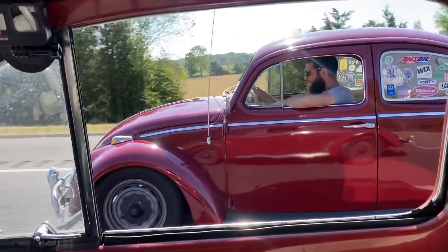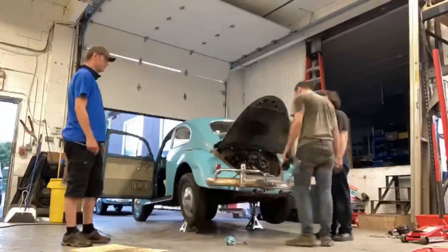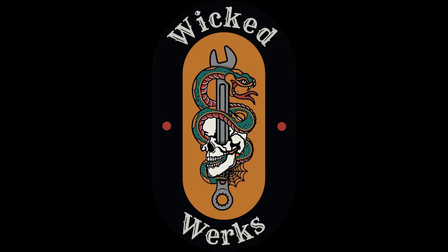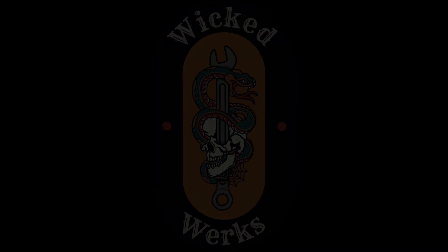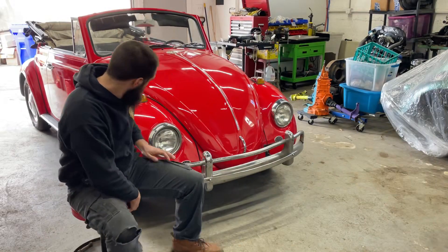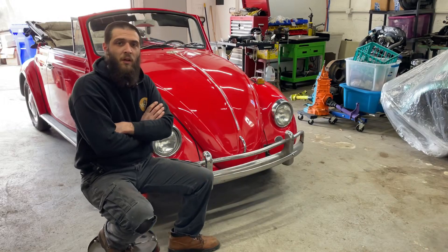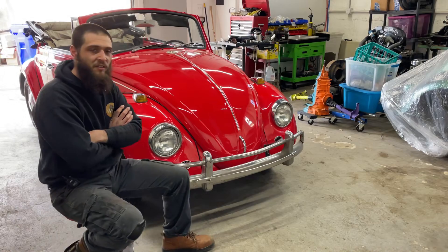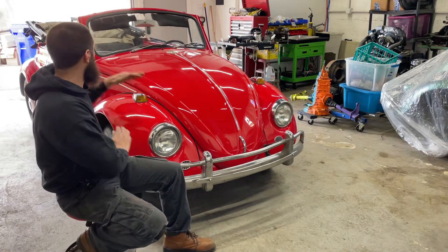It's time for another motor build! Hello everyone, welcome back to Wicked Works. We've got a new friend in the shop. This is Otto. Otto is a 1967 Beetle convertible, as you can see.